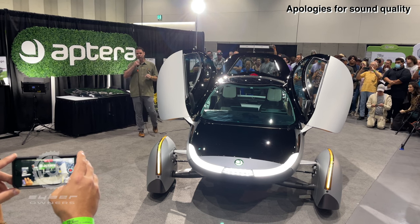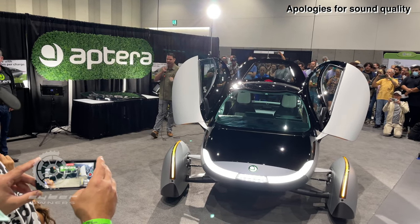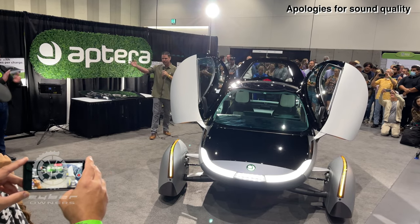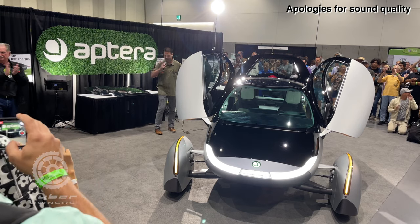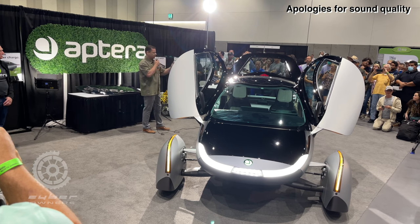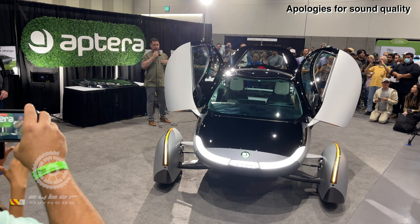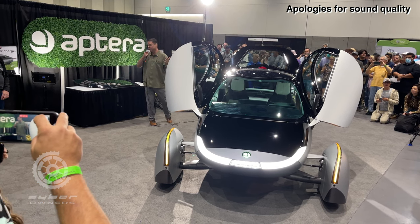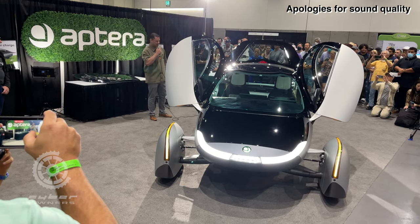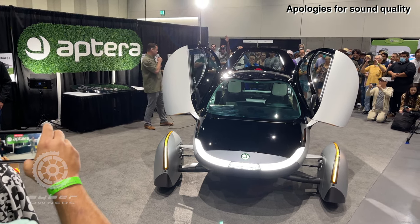Thank you to Sarah and her marketing team who brought all of these ambassadors into town. We have a lot of Aptera engineers here — they've put their heart and soul into this design, staying late and working weekends. If you see anybody in a white Aptera shirt, feel free to ask them questions and shake their hand — they're working so hard to bring solar mobility to life. I'm happy to answer five or six questions.